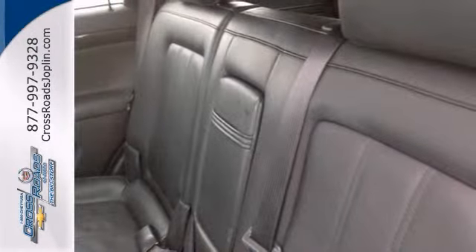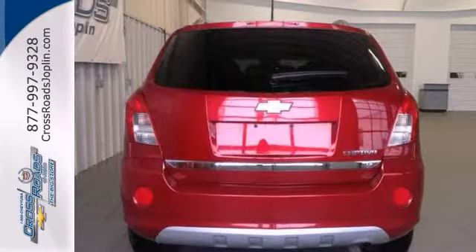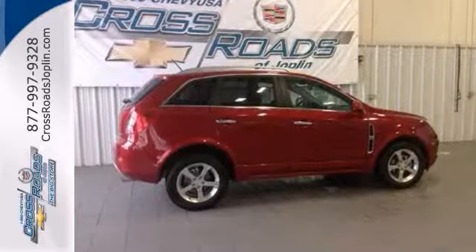It has a clean Carfax and has been fully serviced. It comes with lifetime protection plus two years maintenance included. You really hit the jackpot when you drive home in this terrific SUV. Come see it for yourself today.